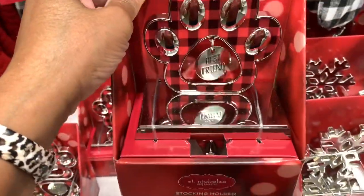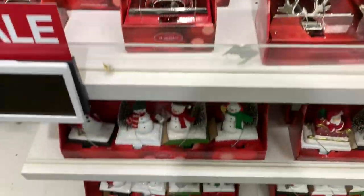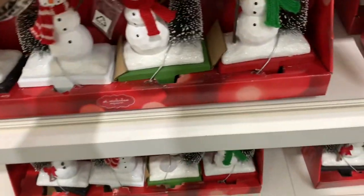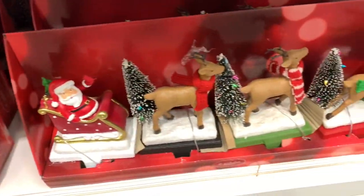There's a stocking stuffer labeled 'Best Friend' for $29.99. They have these down here — a stocking holder center where you get all snowmen, or Santa and his reindeer.